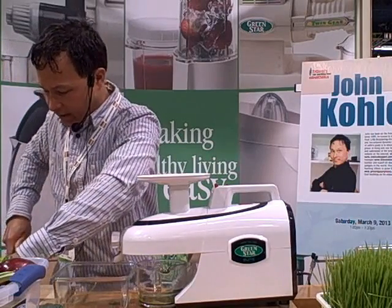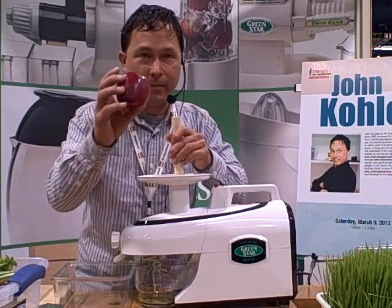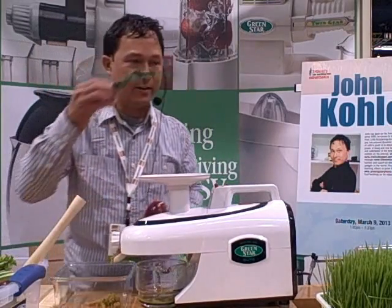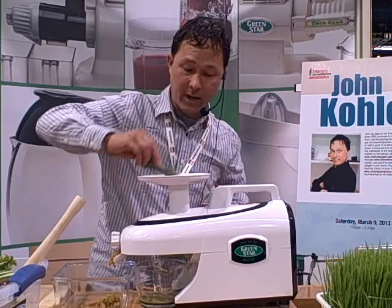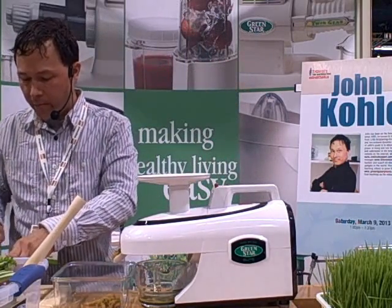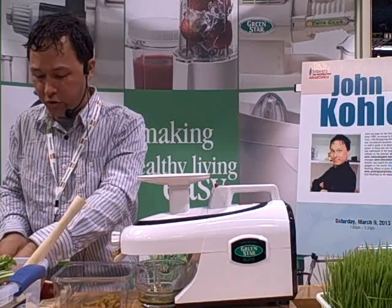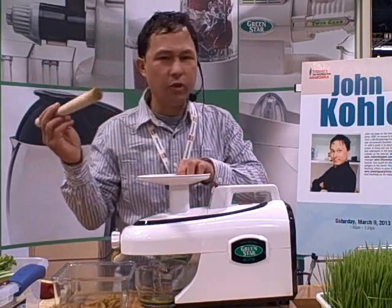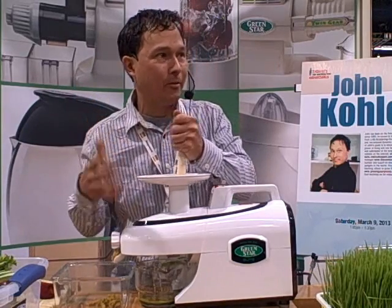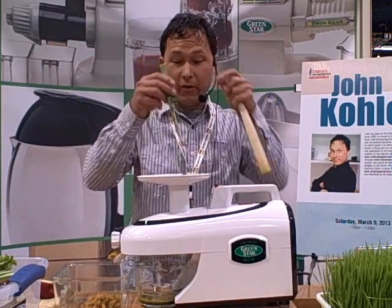Now we've got carrots and greens in there. One thing I also recommend when juicing is to add some apples, especially if you're not used to drinking straight green juices, which can be really strong and detoxifying. I always recommend adding some apples to make it a little sweeter and more palatable. This is especially important if you have kids — kids won't drink straight green juices, but if you juice mostly apples with just two leaves of Swiss chard or collard greens, they'll just taste the apple and still get two leaves of greens into their body.